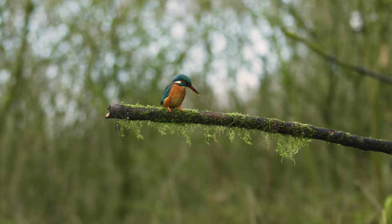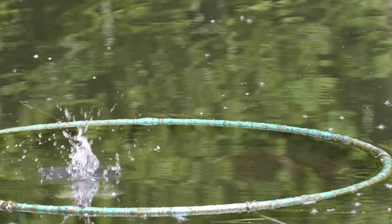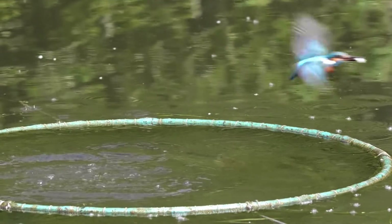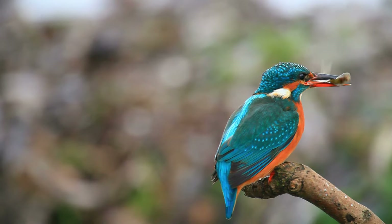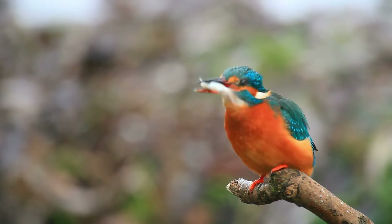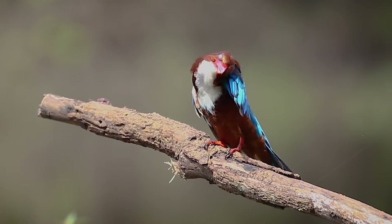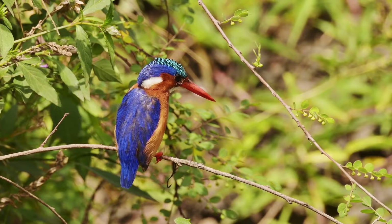Hey everyone, welcome back to our channel where we dive deep into the fascinating world of wildlife. Today we're spotlighting one of nature's most spectacular and vibrant birds: the kingfisher. These birds are not just a treat for the eyes but are marvels of evolution, showcasing incredible abilities and diversity. Buckle up as we embark on this colorful journey to learn more about kingfisher birds, including their species, size, special abilities, and so much more.